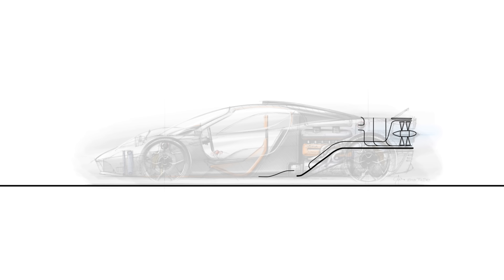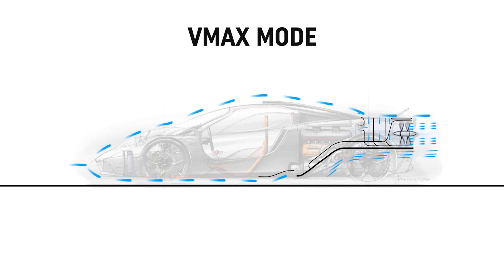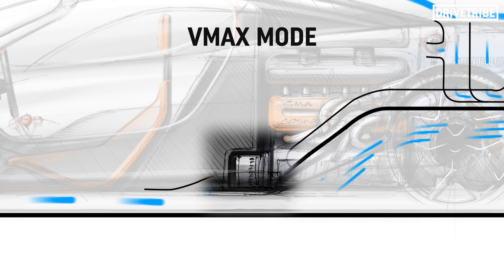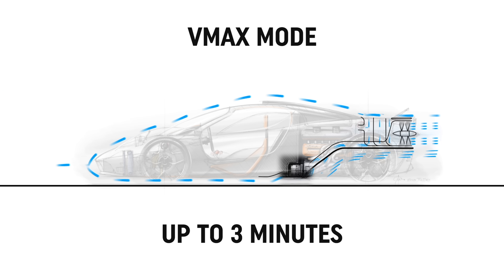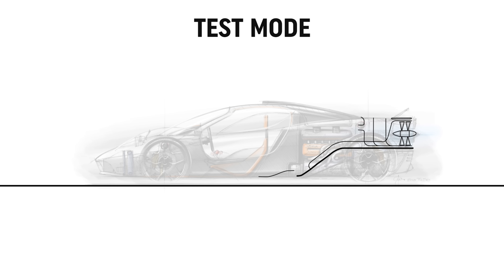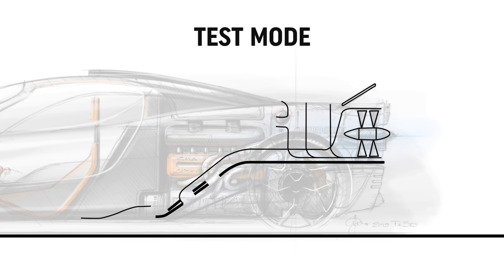To hit the T50's true top speed there is a VMAX mode, which is the same as streamline mode but increases power by 30 horsepower by using the energy from the 48-volt integrated starter motor — a power bump that can be used for up to 3 minutes. Finally, test mode is used when the car is at a standstill to demonstrate all the aerodynamic features at once and check that everything is functioning as it should.